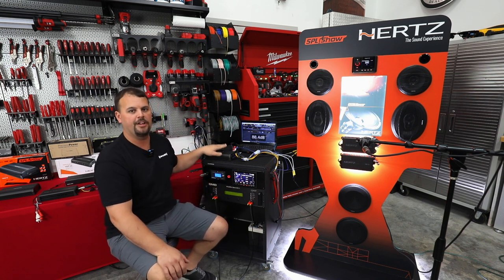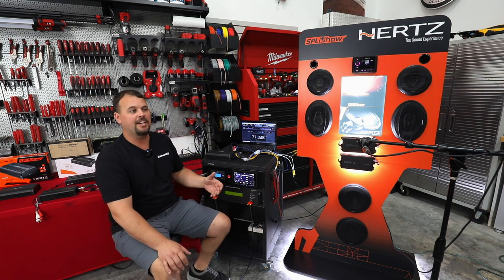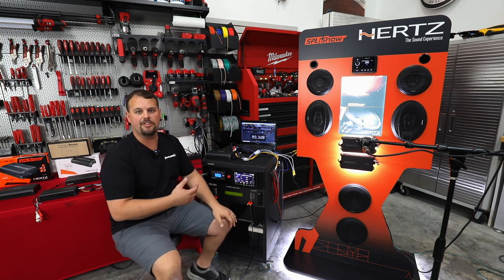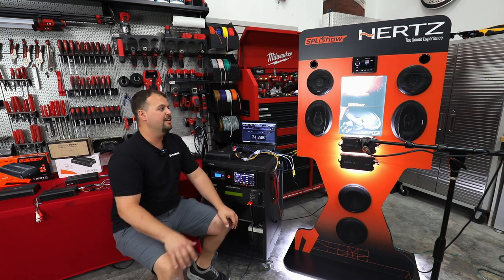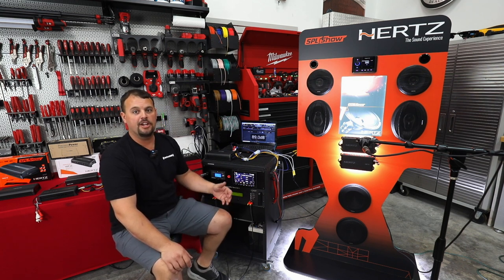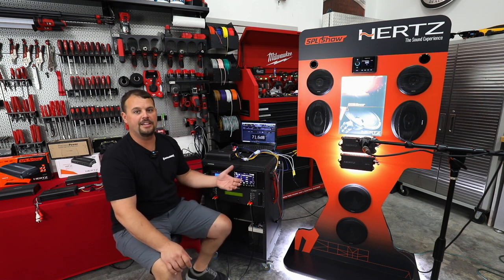We're starting with our most powerful amp. I want to take a second and preface this with: what is a decibel? A lot of people want to know, because I can throw this number out there but it doesn't equate to you. What we know is if I double the number of speakers on your Harley, I normally gain three decibels. If I double the power going to those speakers, normally we expect to gain three decibels.